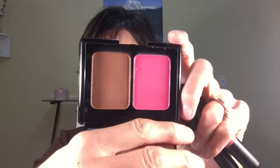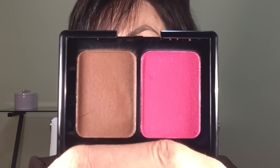My first January favorites are from ELF. I've only been using these for a little while, but they're already my favorites because I like them so much. The first one is their bronzed violet — it's a combination blush and bronzer. The color you're seeing right now is a true representation of what it actually looks like in person. It goes on just as well as any of my high-end blushes.